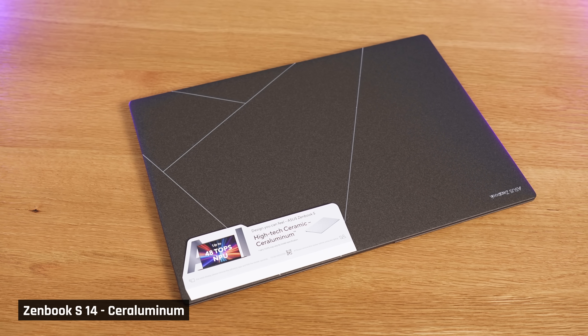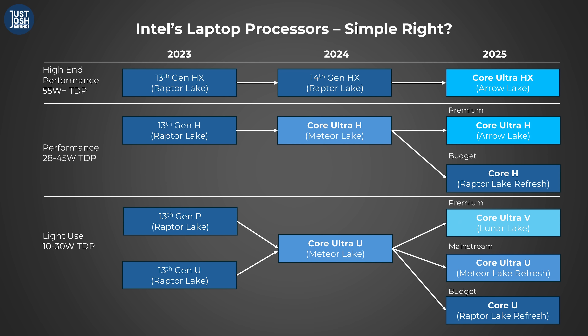We have concerns here. Will the average consumer understand the difference when they see two different Core Ultra laptops — one with Lunar Lake V and one with this improved Meteor Lake U processor? Lunar Lake processors will be in more premium devices with aluminum or metal chassis, but will buyers really care, or will they just buy the one that's cheaper but also has a Core Ultra processor? And if you think this is the end of the confusion, you'd be wrong. On top of refreshing Meteor Lake for a rebrand, Intel is also renaming and slightly improving their older Raptor Lake architecture as Core chips without the Ultra name.